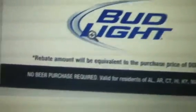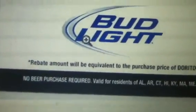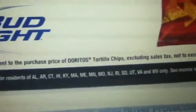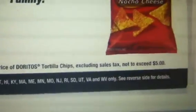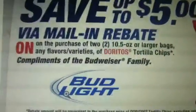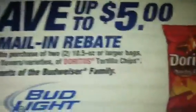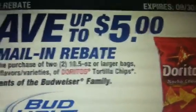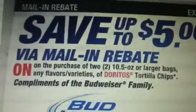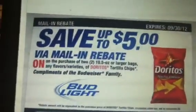The rebate amount is equivalent to the purchase price of the Doritos Tortilla Chips, excluding sales tax, not to exceed $5. Since you have to buy two items two for $6, you will get the entire $5 back. So what does that mean? You're going to pay $2 for those two bags and get $5 back in rebate — meaning you're making $3 on this deal.